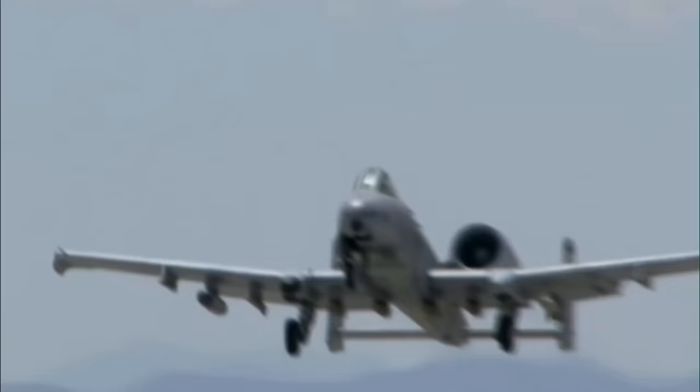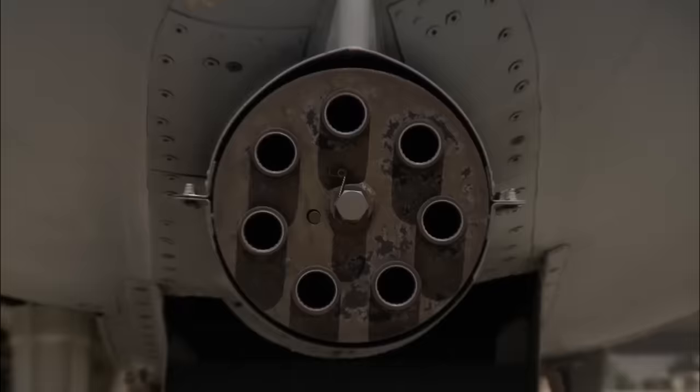With such an impressive performance, why was the USAF so reluctant to bring the Warthog to war? What was it about this tank-busting machine that repulsed them so much?